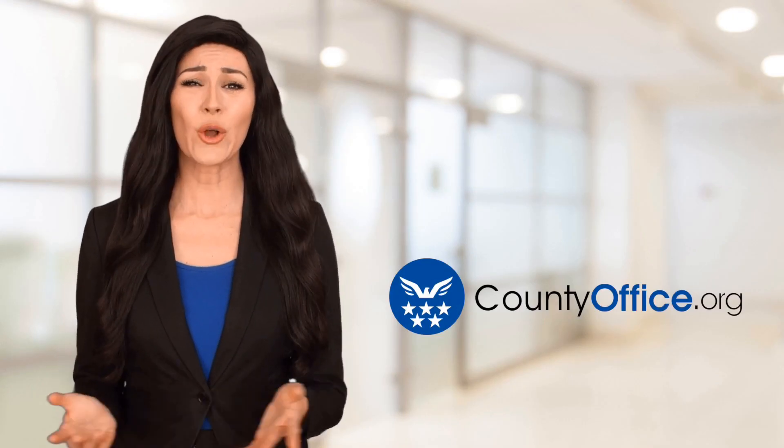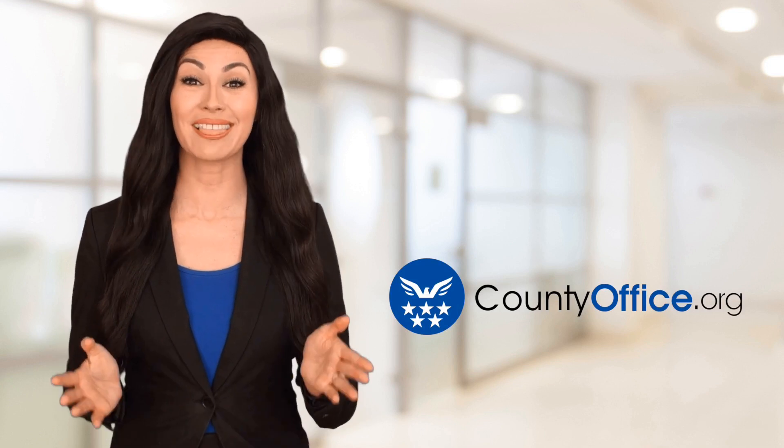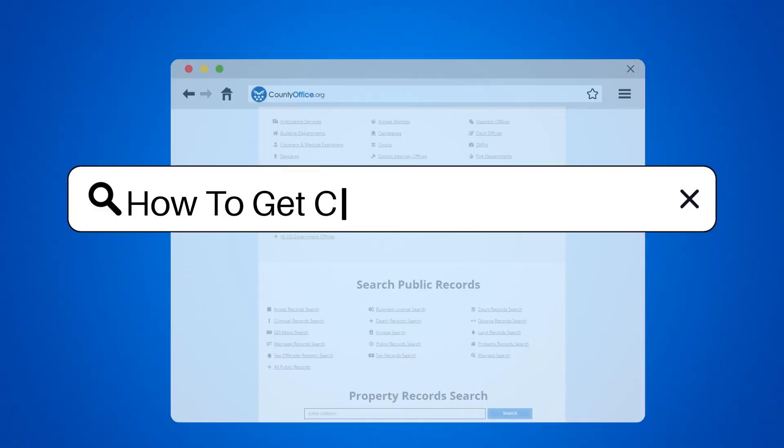Welcome to County Office, your ultimate guide to local government services and public records. Let's get started. How to get construction clients.